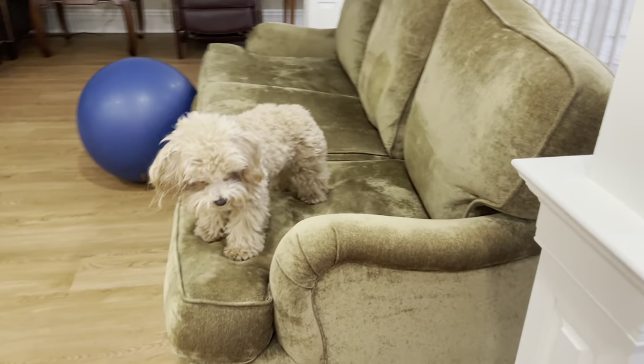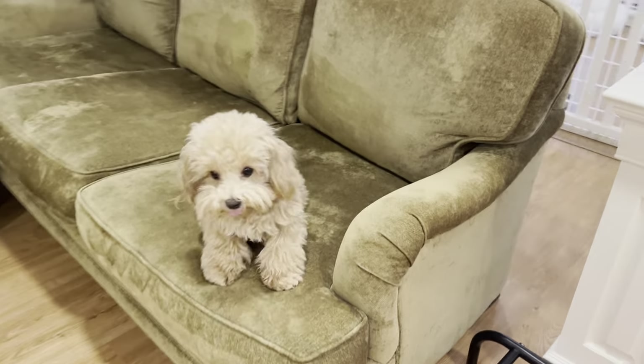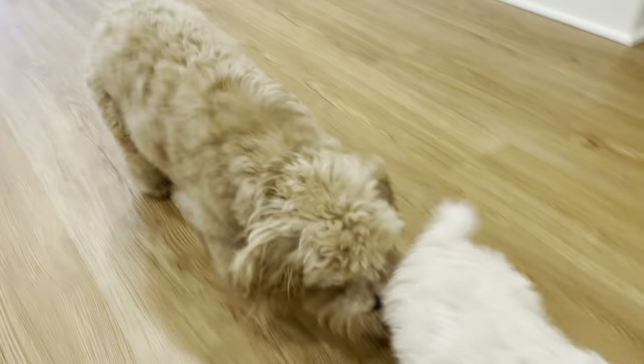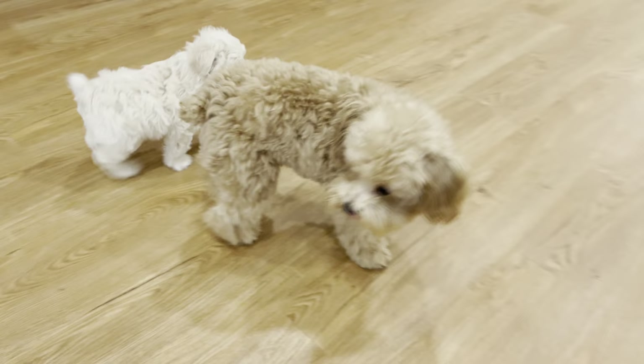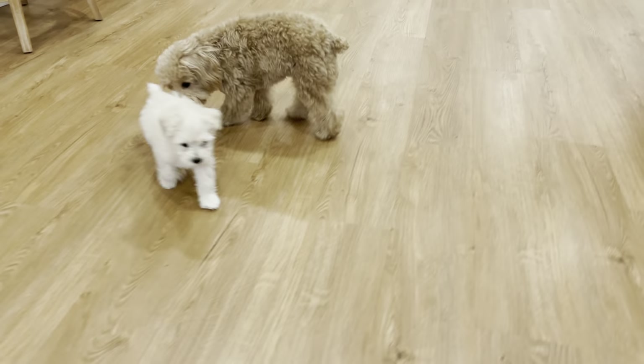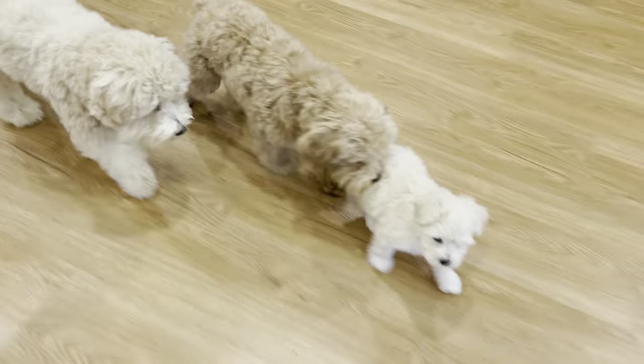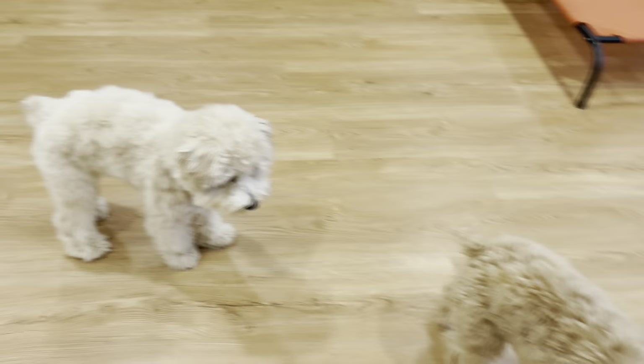There we go. Sweetie, would you like to come down too? Now Sweetie is capable of jumping off the sofa but she doesn't know that about herself, so she's asking me to lift her off. Here we go. So this is what the movement looks like for a teddy bear schnauzer.